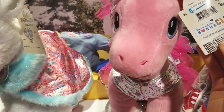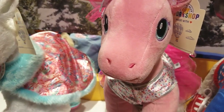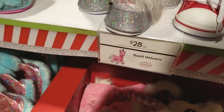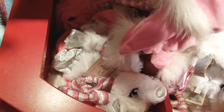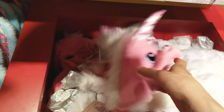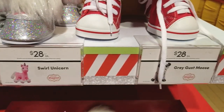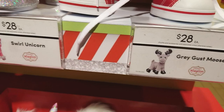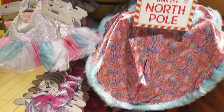This is a candy unicorn — look how beautiful she is, she's so pretty. She's part of the Merry Mission. We also have a moose, and look at their very, very colorful outfits.